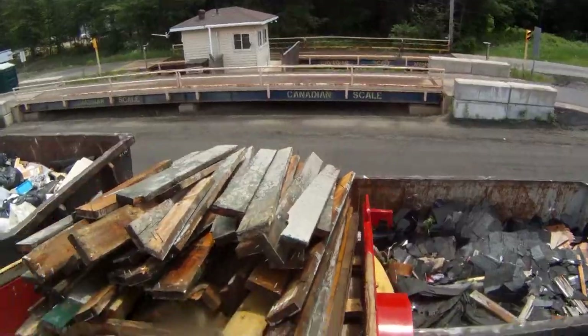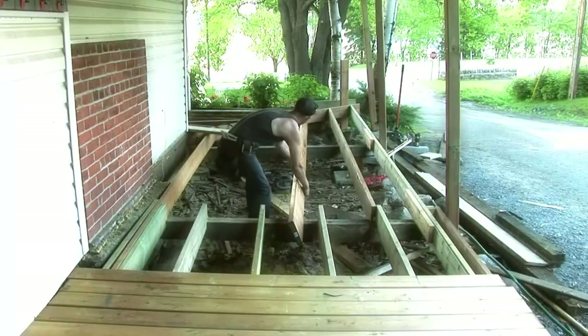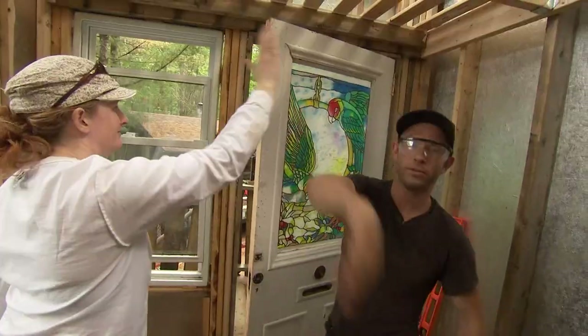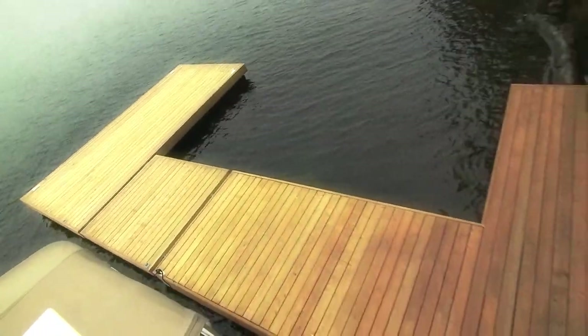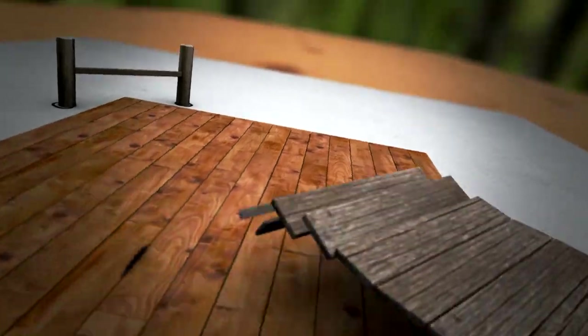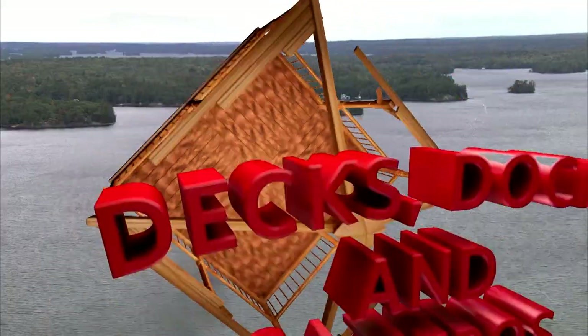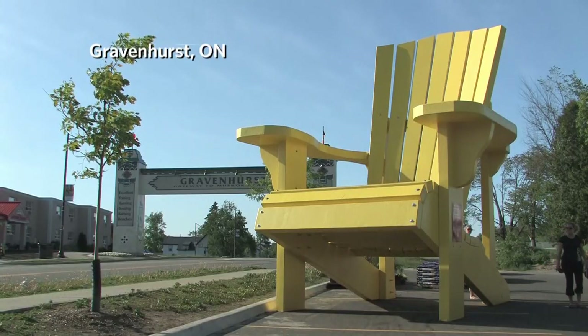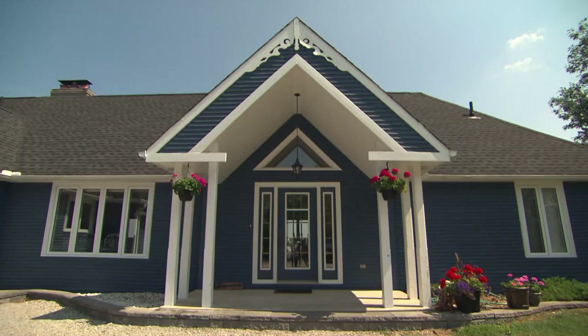I'm Colin Hunter. I'm a contractor who's fixing up cottage country one deck, dock and gazebo at a time. My job is to get the build done on time so people can kick back and have fun at their cottage. Today we're at Dave Thompson's cottage. It's a beautiful place that sits high up on a cliff over Lake Muskoka.